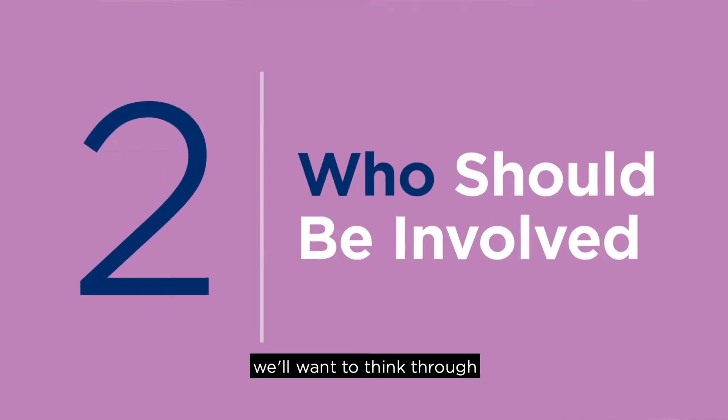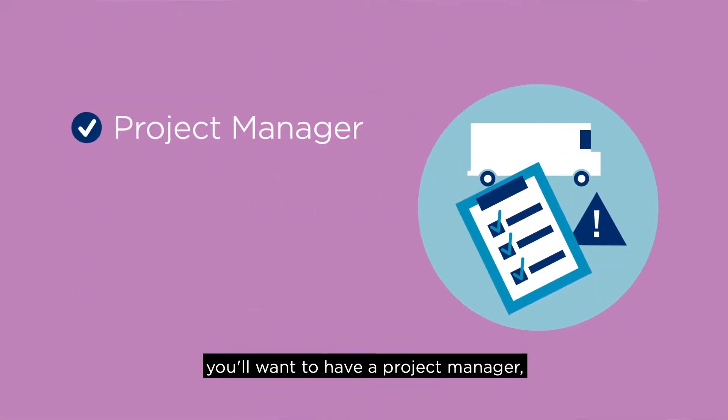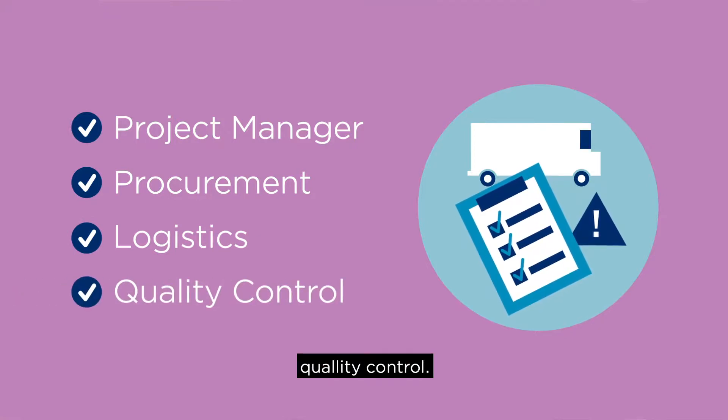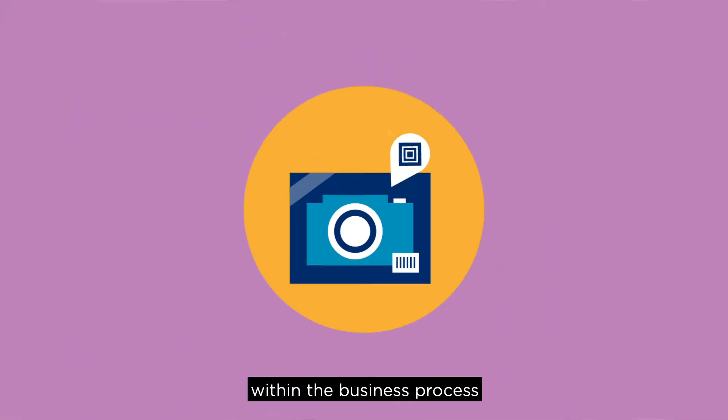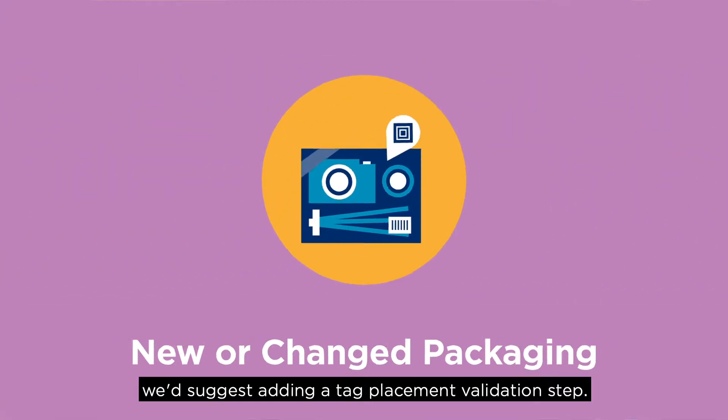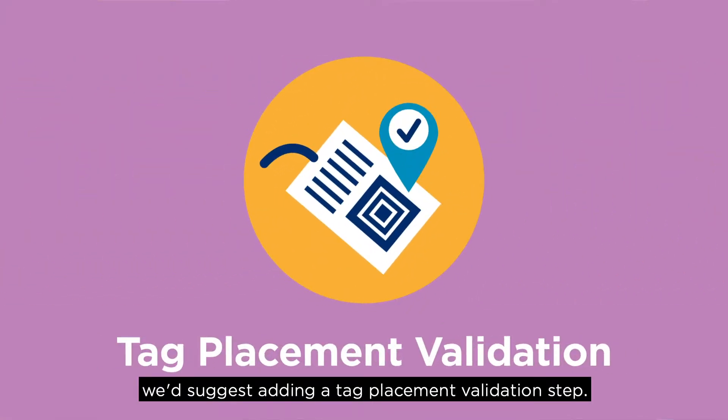Next, we'll want to think through who in your organization should be involved in this effort. Up front, you'll want to have a project manager, procurement, logistics, and quality control. But ongoing, within the business process used to handle new or changed packaging, we'd suggest adding a tag placement validation step.